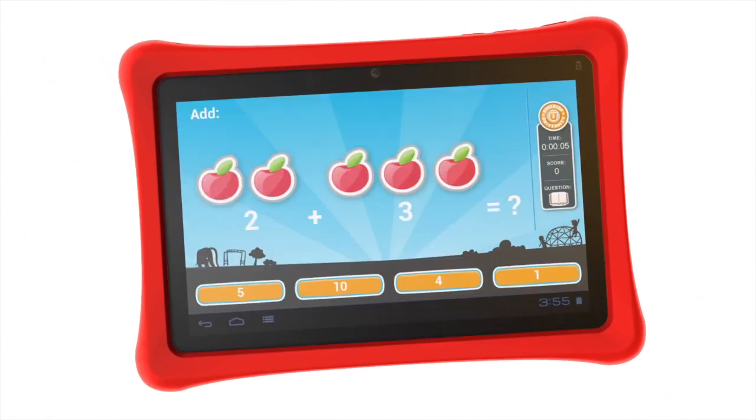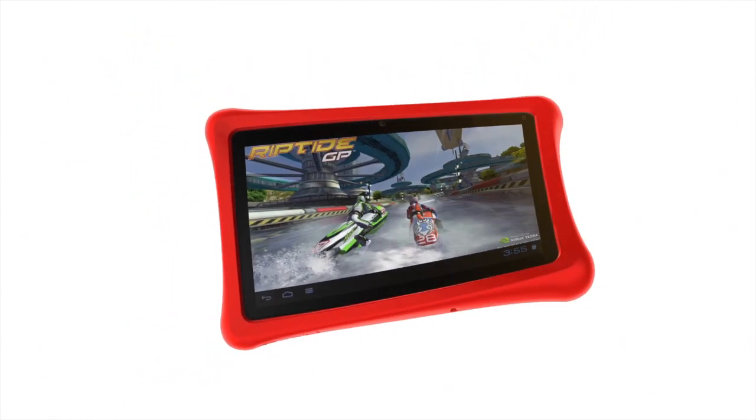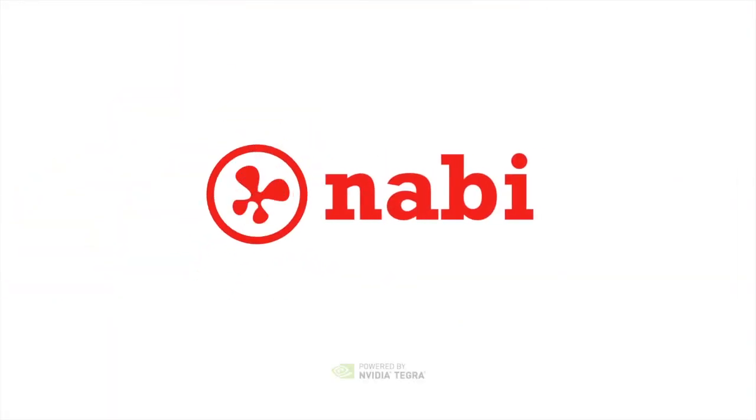Navi 3 — the everything tablet that grows with you. Navi 2, thank you.